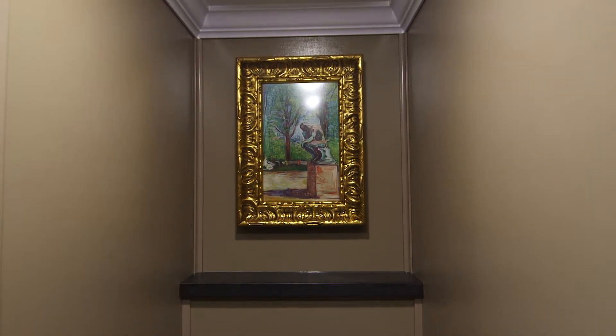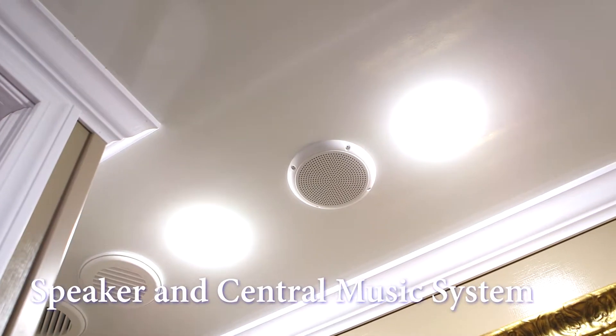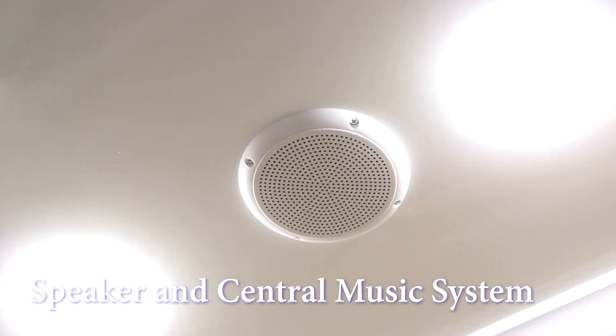The Amagansett is equipped with a ceiling-installed speaker and central music system available for your guests' enjoyment.